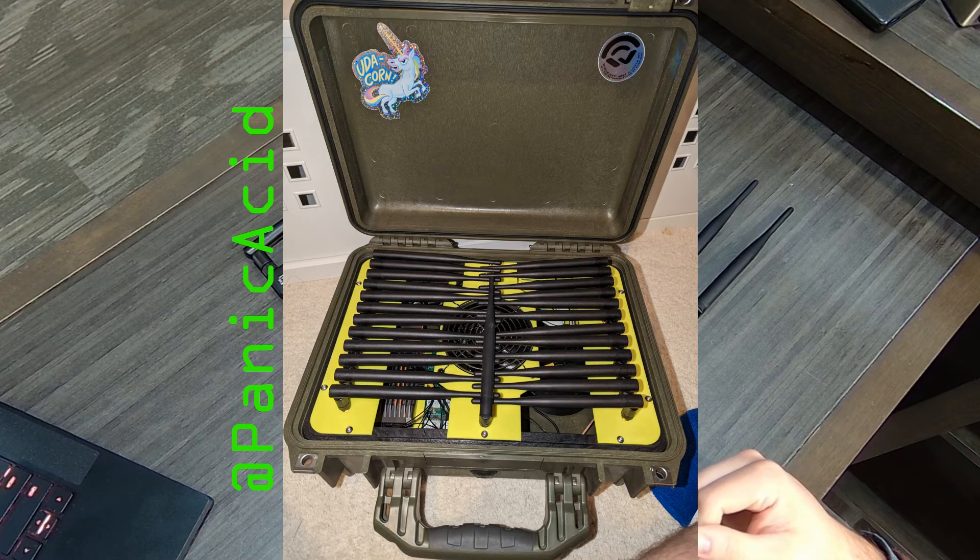This one is called the Teenage Dirtbag, created by atPanicAcid on Twitter. You can find more info at atPanicAcid.com, and the previous build at BusySignal.io — I'll have all these links in the description. This Teenage Dirtbag has one Zima board — you can't really see it because all the antennas are folded up, but it's in the bottom left corner. It has a 12-slot carrier board, so with that one Zima board he has 12 Wi-Fi cards on it, plus a Wi-Fi Coconut in the middle so he can monitor the majority of channels for the different Wi-Fis.